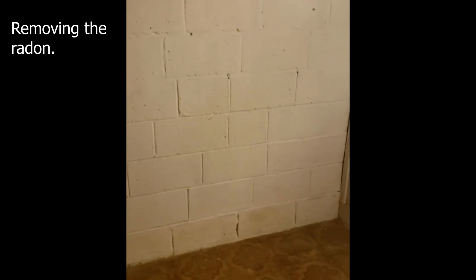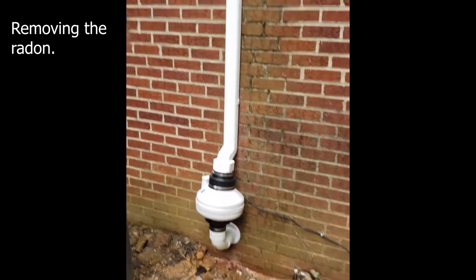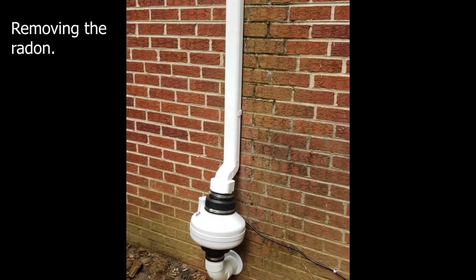We'll finish up with the fan and set a test to see what the new levels are. Here we have the completed install — the fan drawing the gases from that block wall that showed elevated radon.